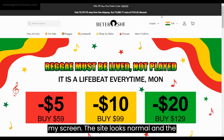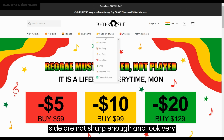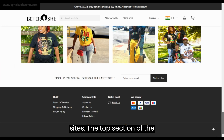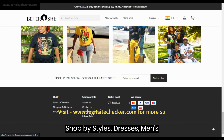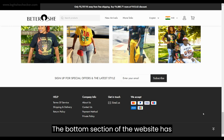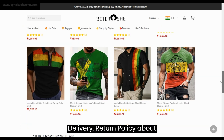The top section of the website has a logo, new arrivals, hot sale, reggae, Juneteenth, shop by styles, dresses, men's fashion, and more pages available. The bottom section of the website has terms of service, shipping and delivery, return policy, about us, contact us, payment method, privacy policy, and email us options available. All the major payment methods are supported by bittershemol.com. However, the social media icons are not present on the site, which indicates that they are not active on social media.